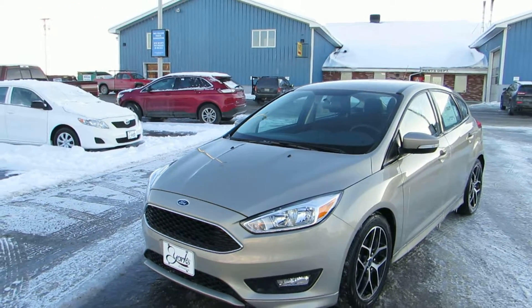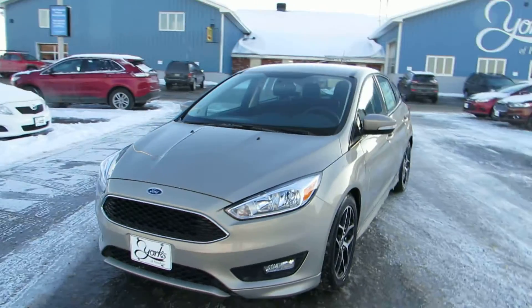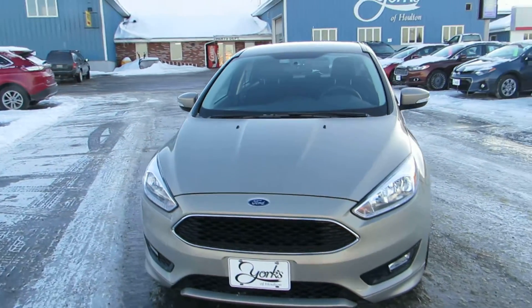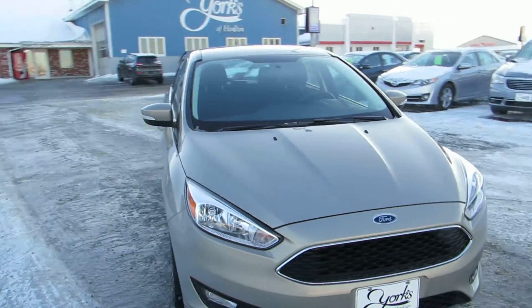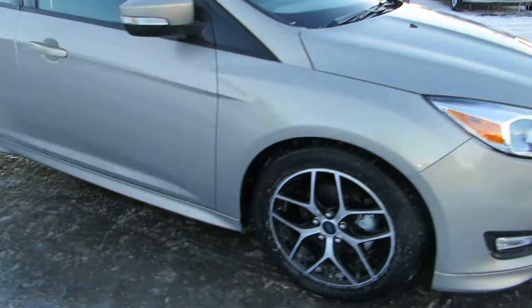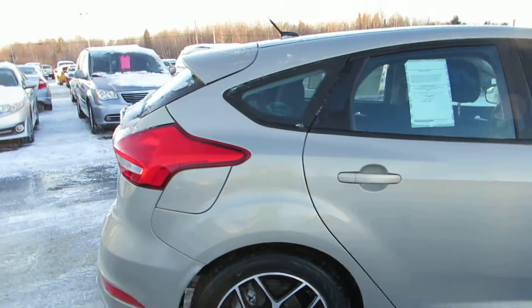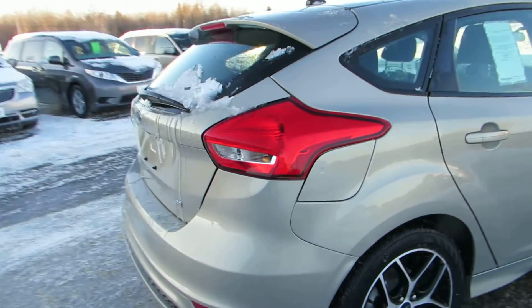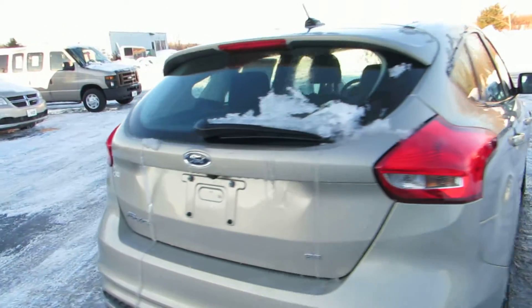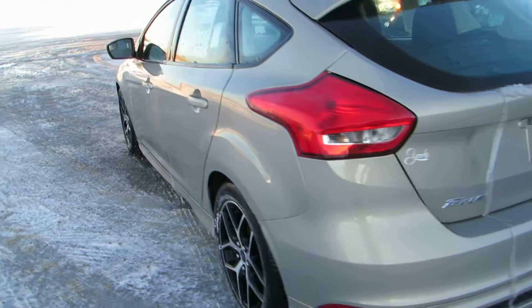This is a brand new 2016 Ford Focus SE hatchback with the 2.0 liter four-cylinder GDI engine. Those are 17 inch aluminum wheels. Full body kit.